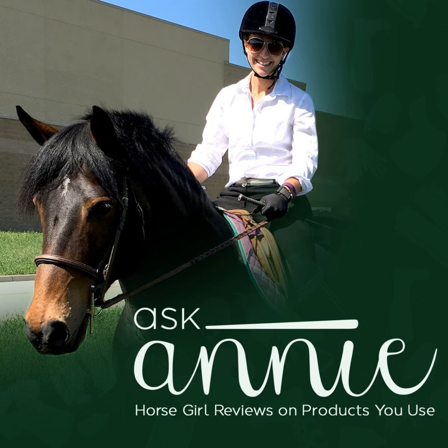Thanks for tuning in. Learn more about the Ask Annie Podcast by following us on Facebook and Instagram at Ask Annie Podcast. Have a suggestion for a product you'd like me to review in an upcoming episode? Email me at askannepodcast@gmail.com or leave a comment on any of our social media pages. Find even more Ask Annie episodes anywhere you listen to podcasts, including Spotify, Apple Podcasts, YouTube, and many more. The Ask Annie Podcast is a production of the Equine Podcast Network, an entity of Active Interest Media and the Equine Network.